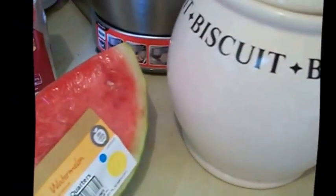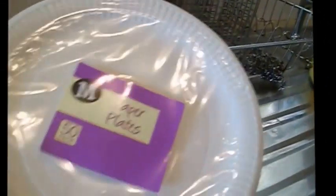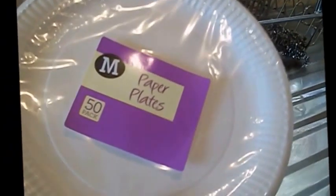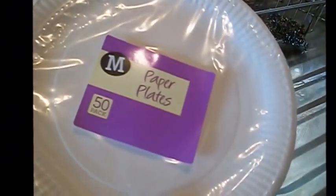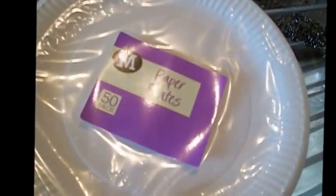I fancied some watermelon but a whole one is far too big for me, so I got some sort of like quarters — I think it was just under a pound. I also got some paper plates — I am fed up of washing up, and I noticed in America they use paper plates all the time. So I found these, a pack of 50 for a pound — just if I'm having fruit or a salad or something, I thought why not.